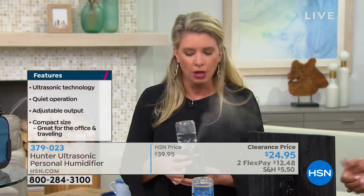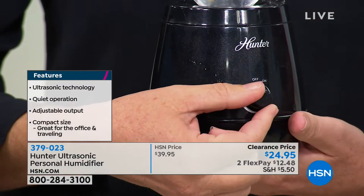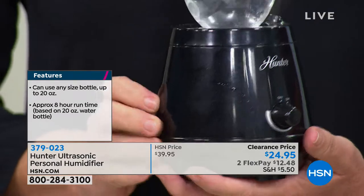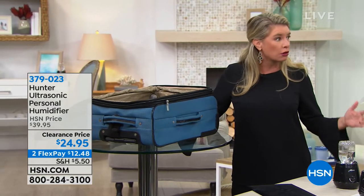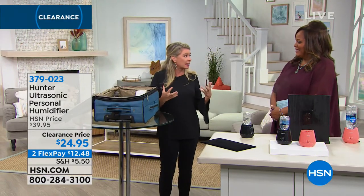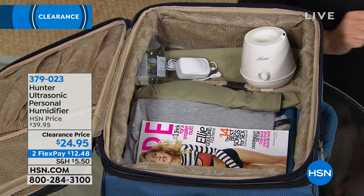It's just one dial turn — you can dial it back really low or crank it up as high as you want. It's not going to take up a major footprint, so it can go right on your nightstand, in the living room, the bathroom, the kitchen, and it can go with you because travel season is right around the corner. Holidays are coming up — if you're going to the in-laws or family, traditionally grandma's house is a little drier.